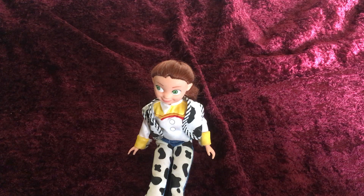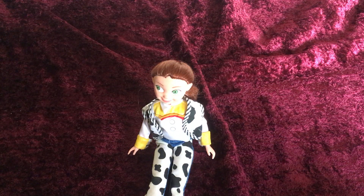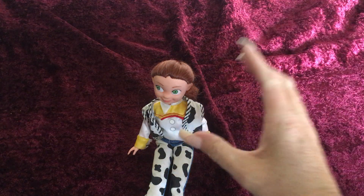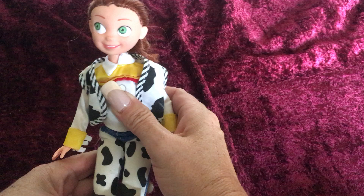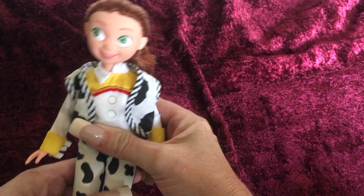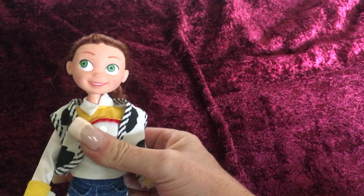Hello everybody, this is Doll Dazzler and welcome to my channel. In today's video, I'm going to be sharing with you guys another doll out of my doll collection. This is Jessie. She is the little cowgirl that is in the movie Toy Story.